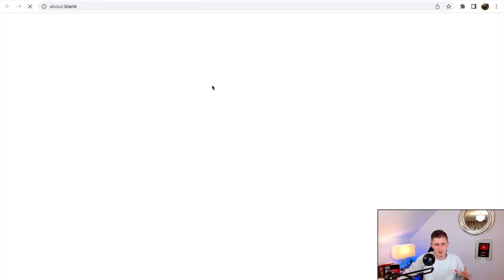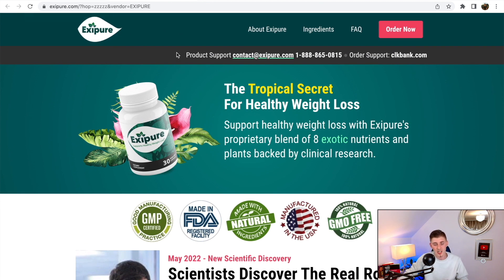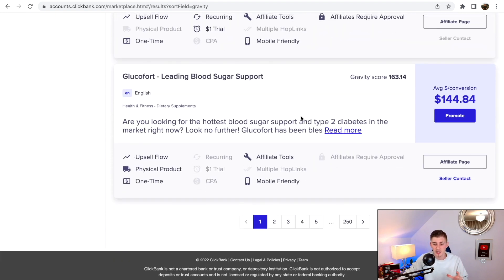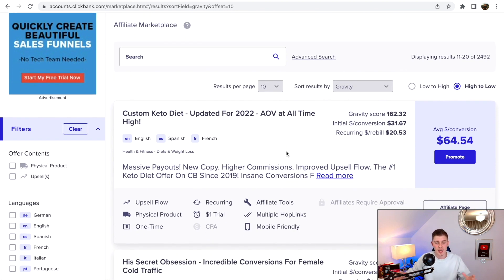The first offer that pops up is Exipure — a tropical secret for healthy weight loss, the number one product on ClickBank right now. I usually like to stay away from these products because they're everywhere — flooded on every single social media network with a lot of people promoting them, meaning a lot of competition. So I like to search further. Before I started this video, I found a really good product on page two called the Custom Keto Diet. This is a micro-niche and also very popular.